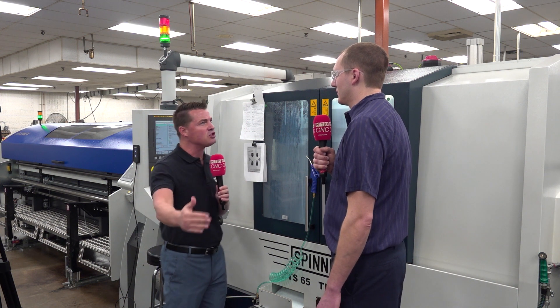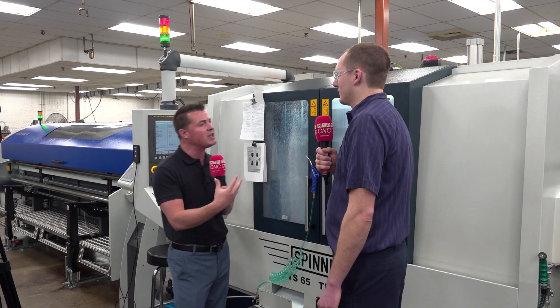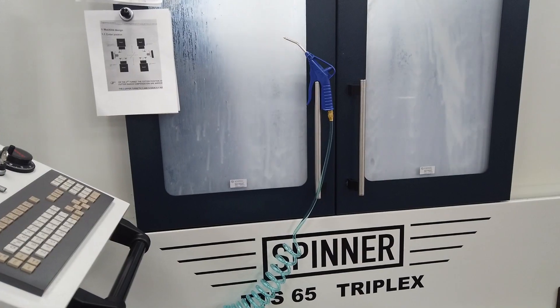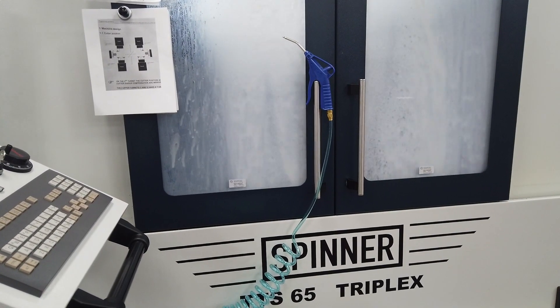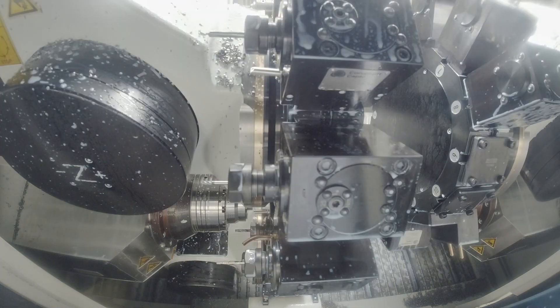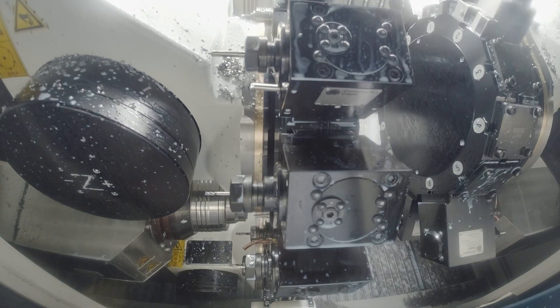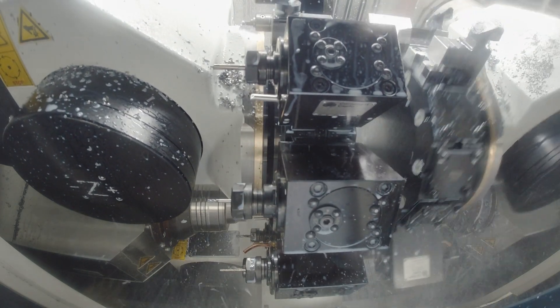What gave you the confidence to jump in? We really liked the design of the machine and the layout where the chips have a free flow straight down, instead of a vertical or slant bed. It was also being sold through a dealer that we're used to — Hales Machine — so we've got a lot of experience with them in the past, and we just liked the way the machine was laid out.